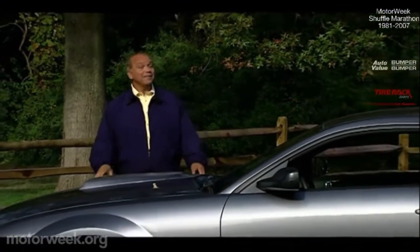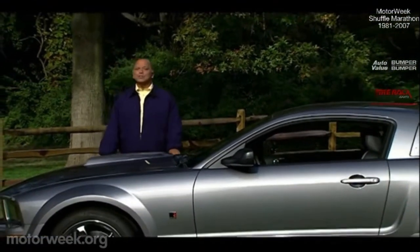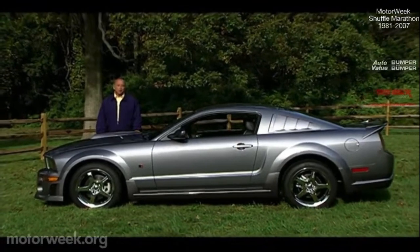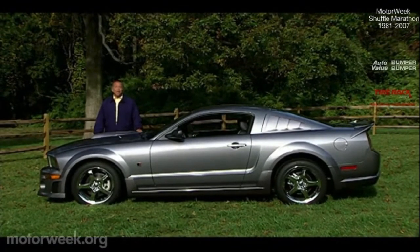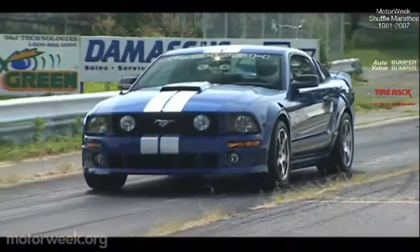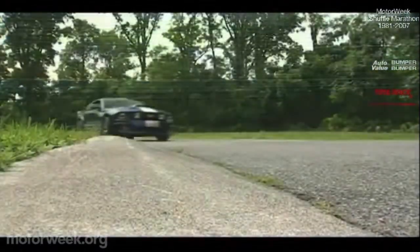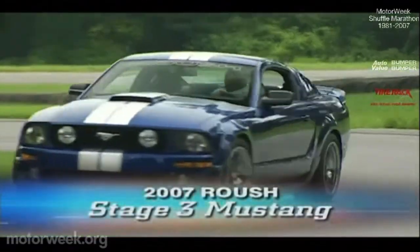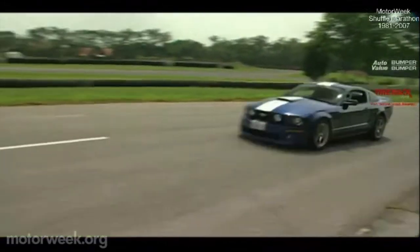No doubt you've heard us gush about Roush performance efforts and anything Mustang more times than you can count, and we think that's just fine, especially when a Roush-tuned Mustang crosses our path. With race car blood coursing through its automotive veins, we've found that the latest Roush Stage 3 Mustang is the real deal. If there are two things the folks at Roush Performance know how to pull out of a car, it's horsepower and handling, and the 2007 Roush Stage 3 Mustang delivers trainloads of both.